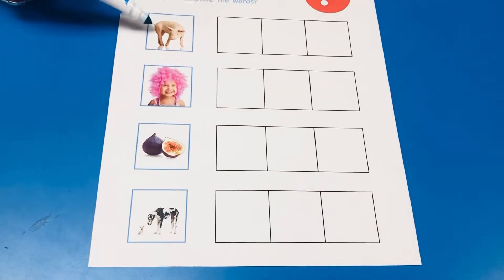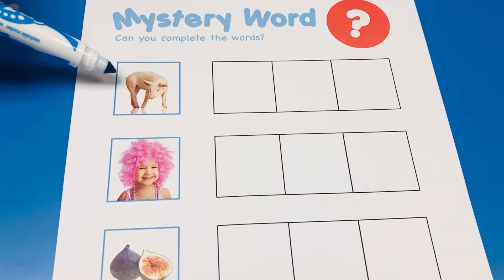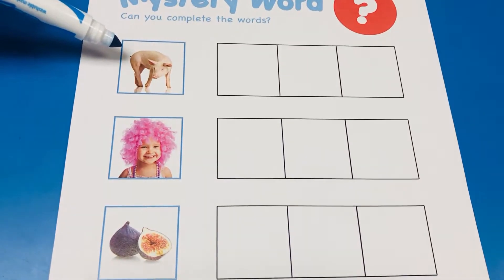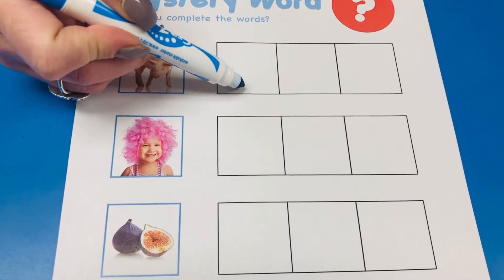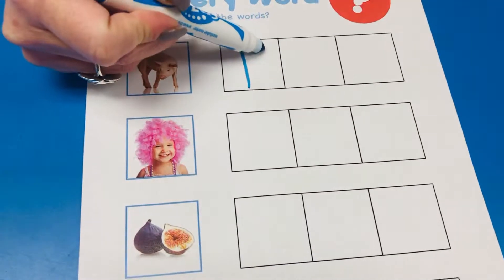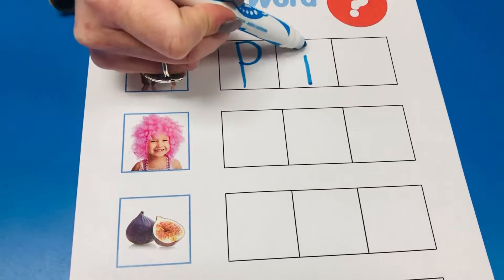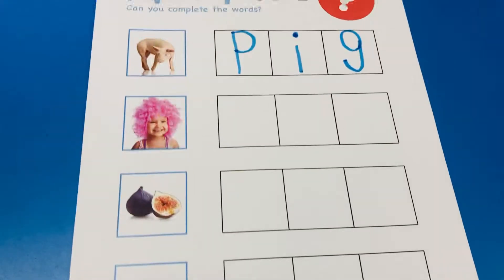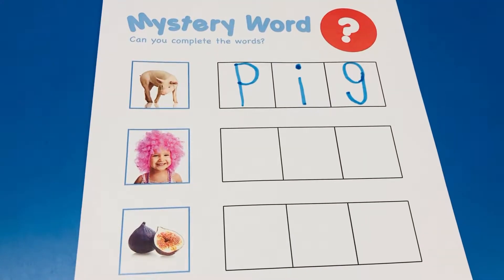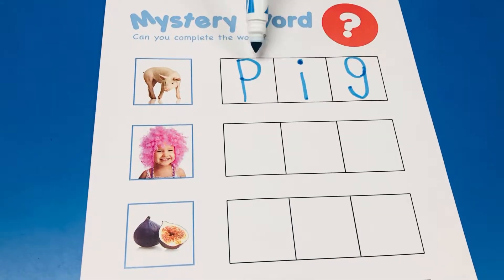We all know what this animal's called, don't we guys? Yeah, it's called a pig. Can you guys help me fill in the letters for pig? Let's sound it out slowly. Puh. I-G. Pig. Did I do it right guys? Yay! Puh. I-G. Pig.